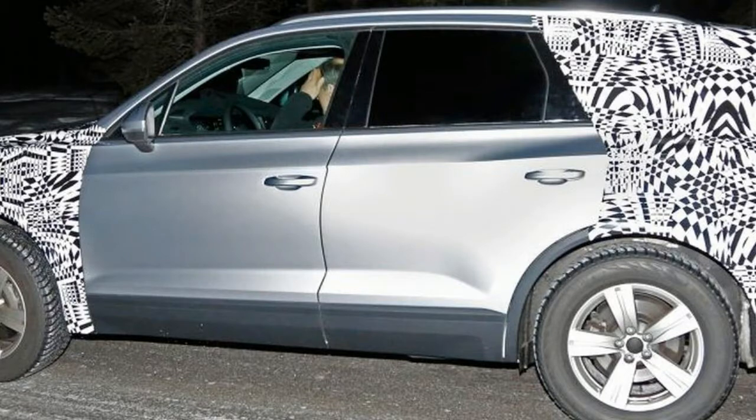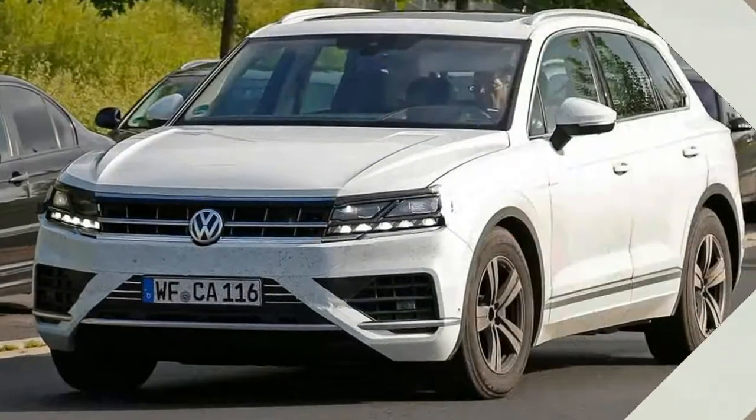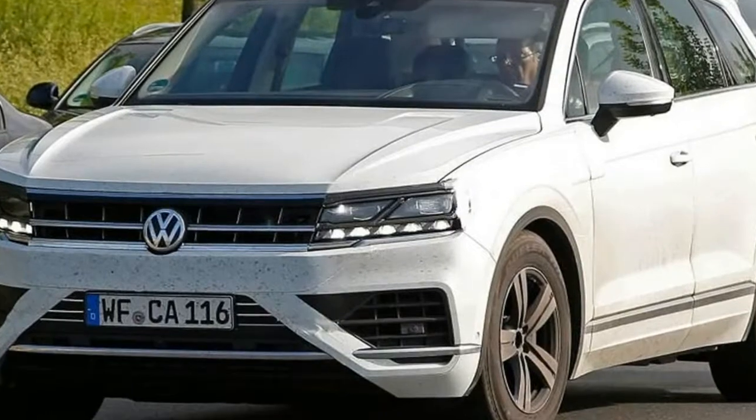The overall look is a more dynamic one than the current Touareg, particularly around the rear wheel arch, where there's a subtle blister to create a stronger shoulder line.